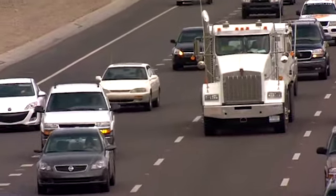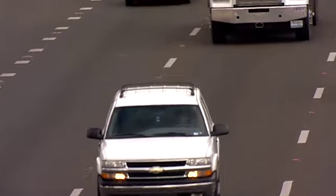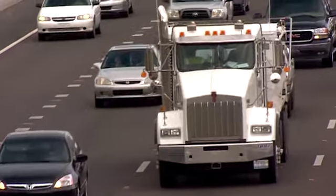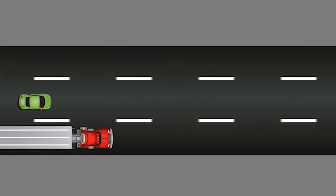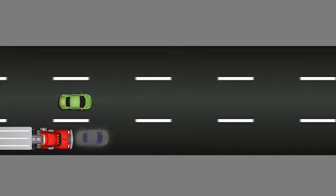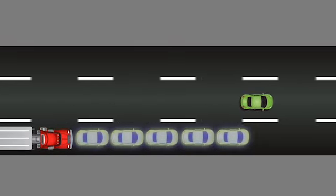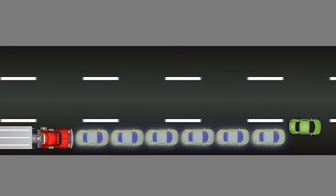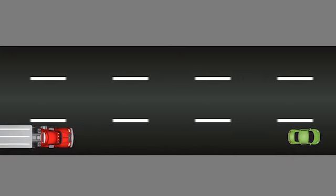When you pull in front of a truck with too little space between your vehicles, you create an unsafe situation and are actually breaking the law. Before pulling in front of a truck, there should be at least one car length for every 10 miles per hour you are traveling between you and the truck. That means if you're traveling at 60 miles per hour, you should have at least six car lengths between the front of the truck and your vehicle before merging into the truck's lane.